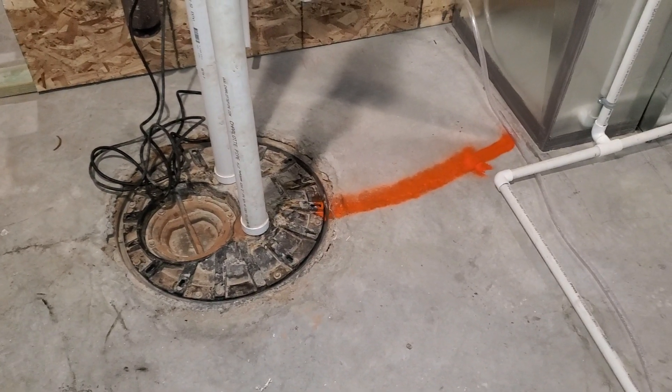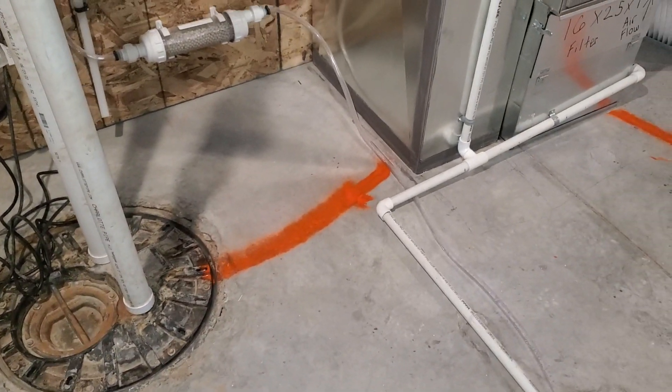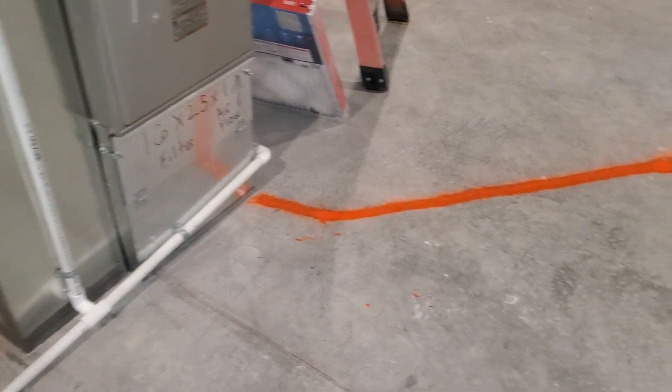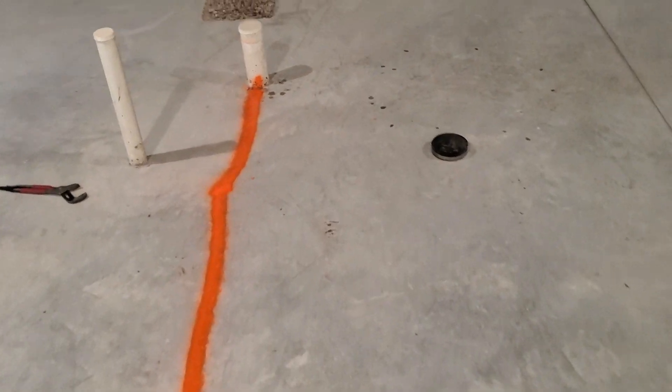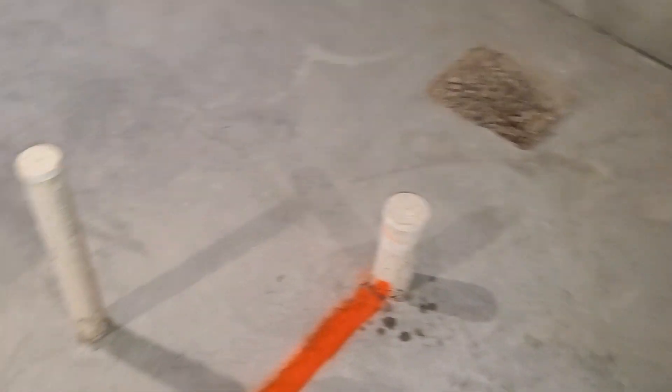So we start here at the ejector pump. It actually goes underneath the furnace, comes back out here, and then we've got it tracked all the way to this 3-inch bathtub stack. Thank you.